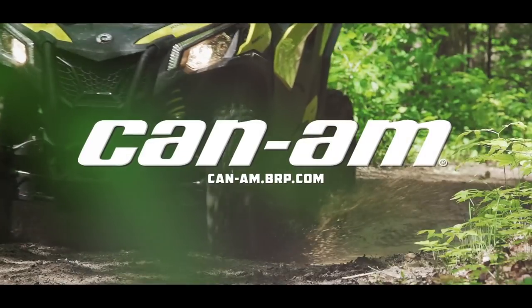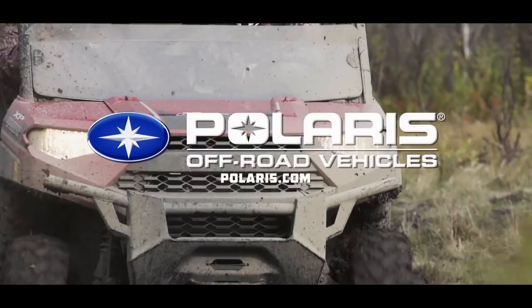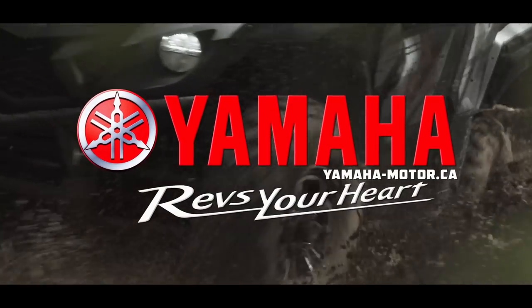Dirt Trax is sponsored by Can-Am. We're built for this. Polaris, the world leader in off-road innovation. And by Yamaha, conquer outdoors.